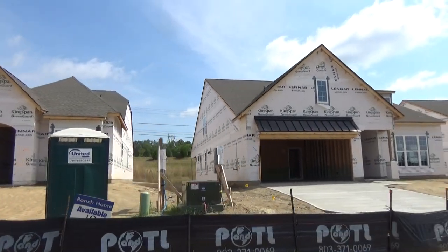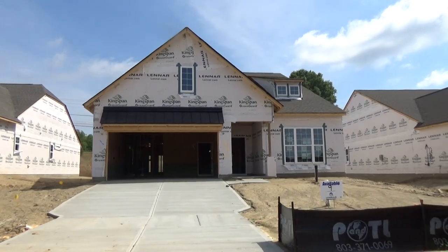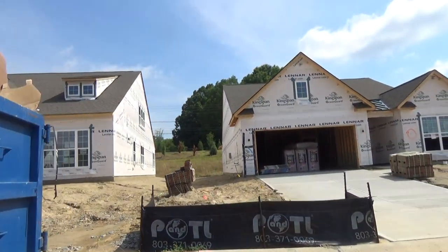Ranch, ranch and a half with some of their great plans. For instance, here's a home that's available on lot number nine and that one's going to be a Dorchester. It's already framed, it's ready to go. That's going to be in the $375,000 to $400,000 range.